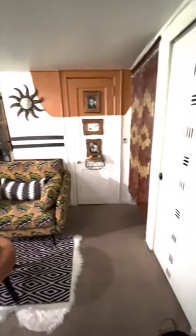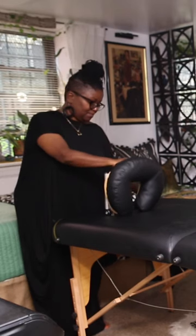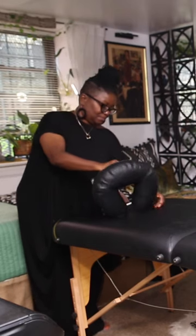One of the main things that I wanted to make sure existed in this space was space. I'm a licensed massage therapist, so I needed space to have my massage table just in case I wanted to do massages here.